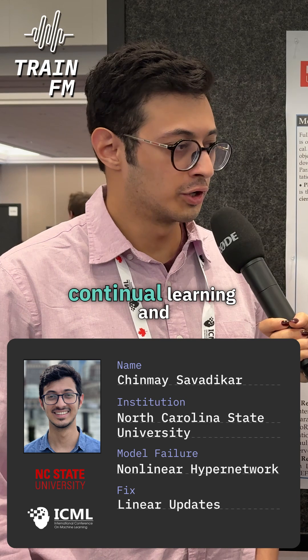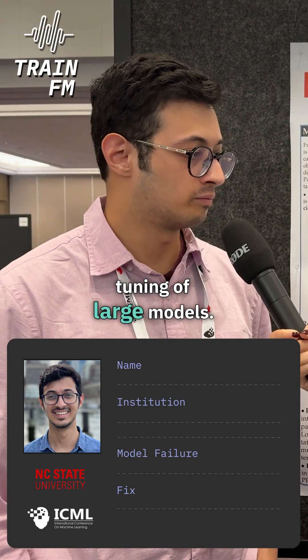I'm Chinmai. I'm a PhD student at NC State University in the U.S., and I work on continual learning and parameter efficient fine-tuning of large models.